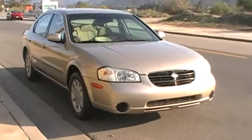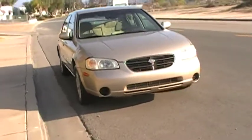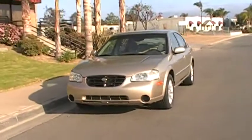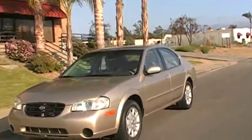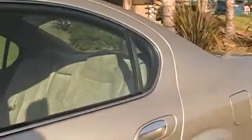Today we get to test drive our 2001 Maxima GLE. I always like test driving the Maximas because they're really good performance cars. These things have done really good for Nissan. They actually introduced them in the US with the Maxima name in 1980, and they're still around today.